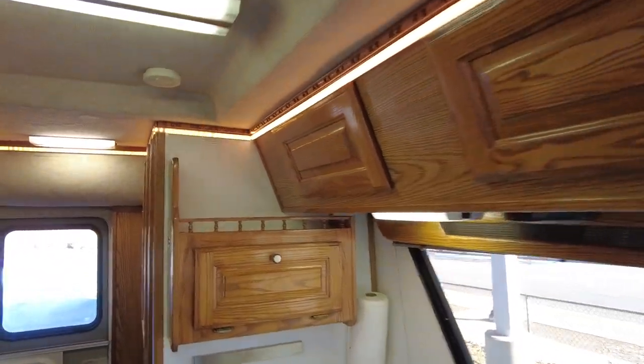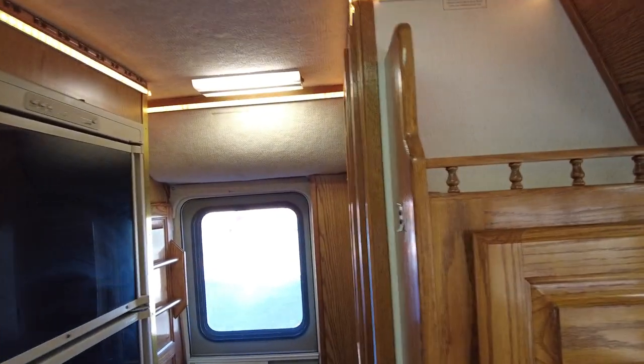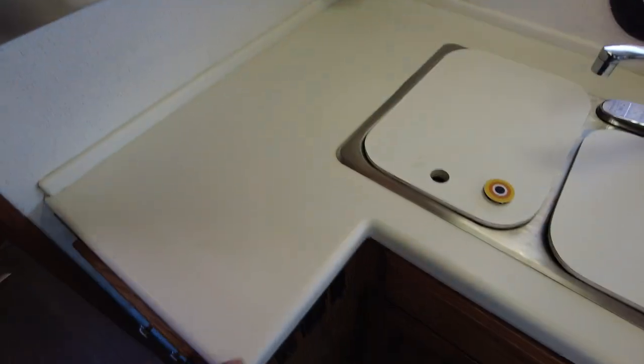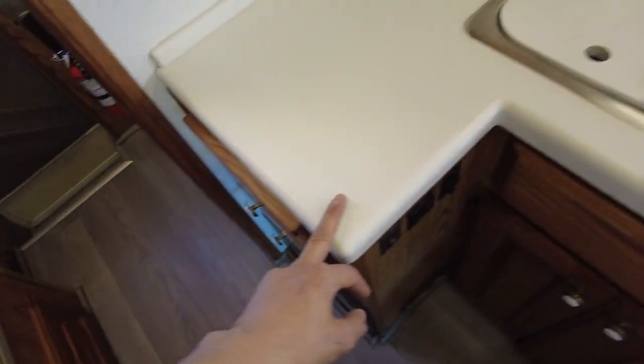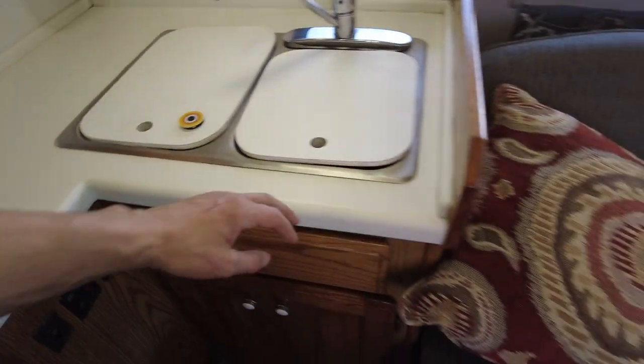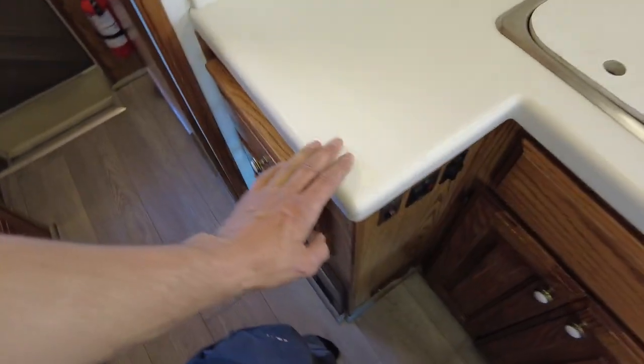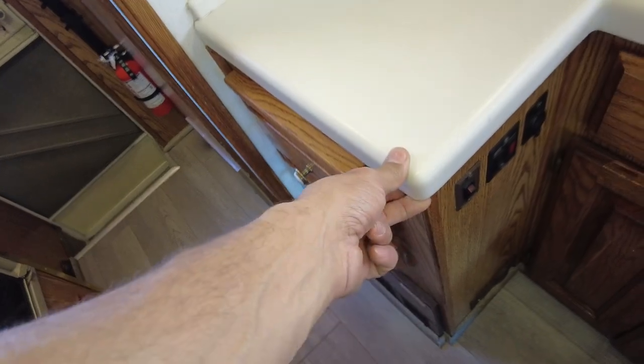All of this is oak cabinetry, which is obviously really light and strong. There's a Formica countertop — it's a really awesome countertop. I really like these countertops because they last forever and you can clean them up no matter what. Even if you have to buff them, they're basically one big piece of plastic.